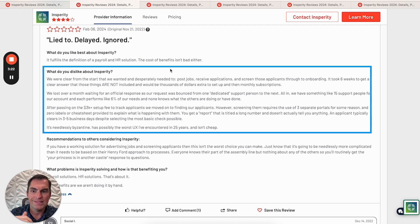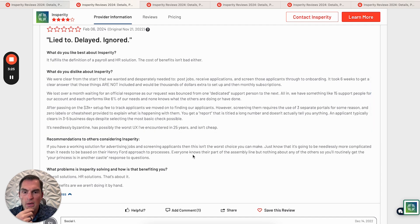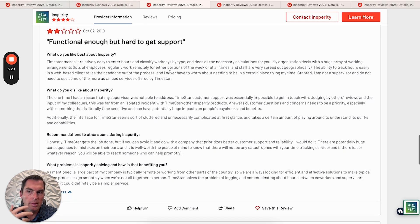They're saying it's not a cheap solution. So this is a low review — obviously you expect them to not say great things.